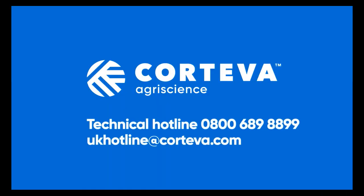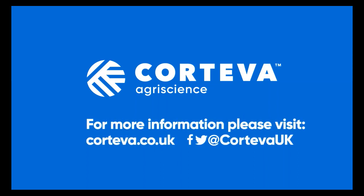If you have any further questions, please ring the Corteva Technical Hotline on 0800 689 8899, or visit the website — you can see the details here.